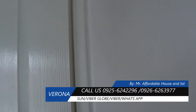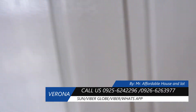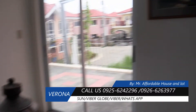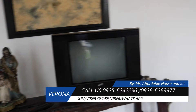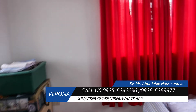Ito mga storage naman ito, and then ito yung family area, and then master's bedroom.